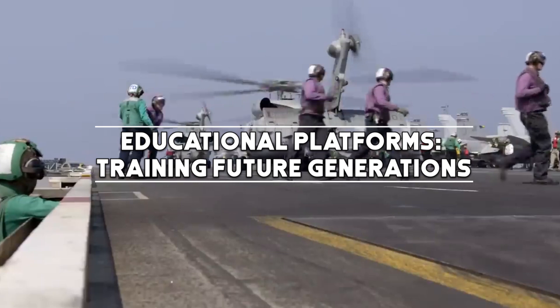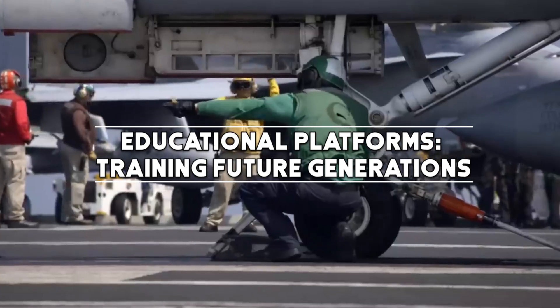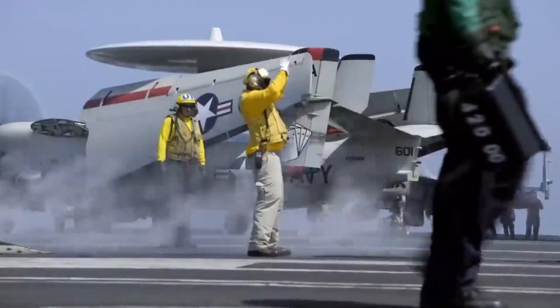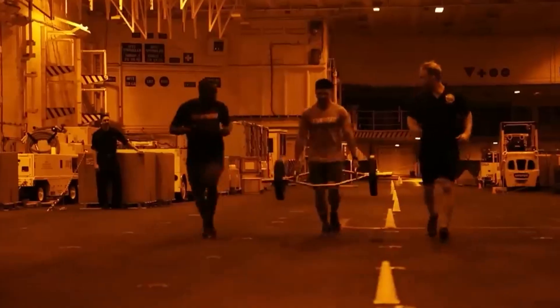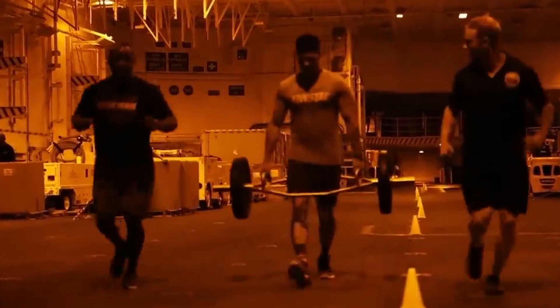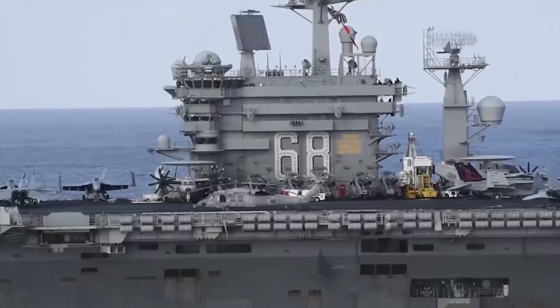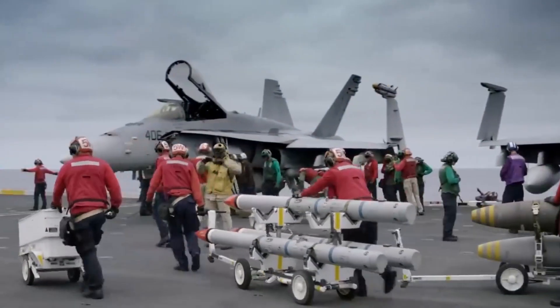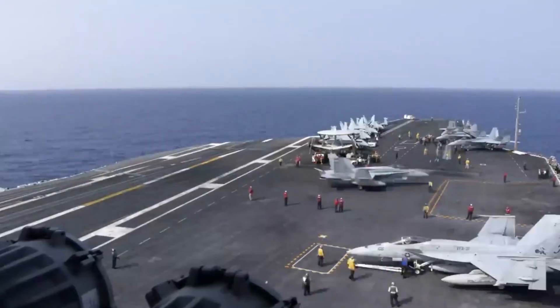Nimitz-class carriers serve as invaluable educational platforms. They provide hands-on training for naval personnel, aviators, and engineers. The complex systems on board offer a unique learning environment, contributing to the development of skills and expertise that extend beyond the military.